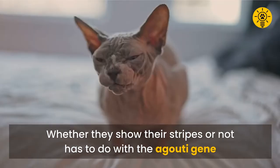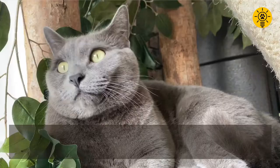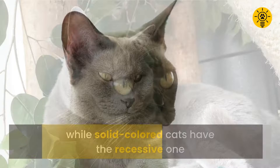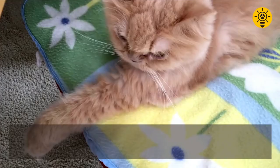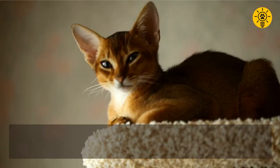Whether a cat shows its stripes has to do with the agouti gene. Marked tabbies have the dominant gene, while solid-colored cats have the recessive one. With the two colors, absence of color, and tabby markings, you get a variety of tabby cats ranging from garden variety to even solid-colored ones like the Abyssinian.